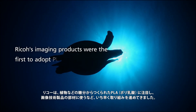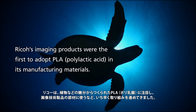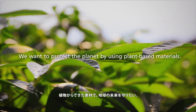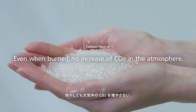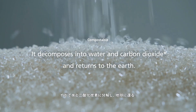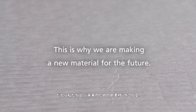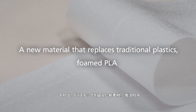RICO's imaging products were the first to adopt PLA, polylactic acid, in its manufacturing materials. We want to protect the planet by using plant-based materials. Even when burned, there is no increase in carbon dioxide in the atmosphere. It decomposes into water and carbon dioxide and returns to the earth. This is why we are making a new material for the future — a new material that replaces traditional plastics.